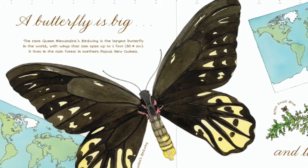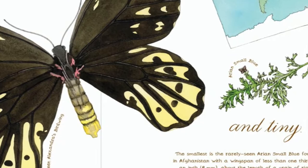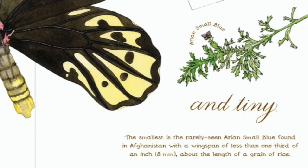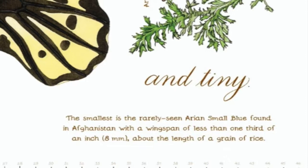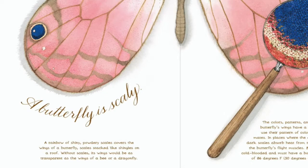A butterfly is big. The rare Queen Alexandra's birdwing is the largest butterfly in the world, with wings that can span up to one foot. It lives in the rainforest in northern Papua New Guinea. Butterflies are tiny. The smallest is the rarely seen Aryan small blue, found in Afghanistan, with a wingspan of less than one third of an inch — about the length of a grain of rice.